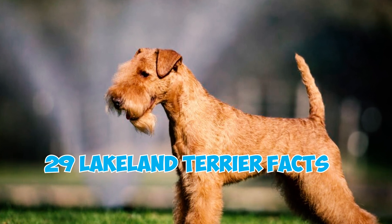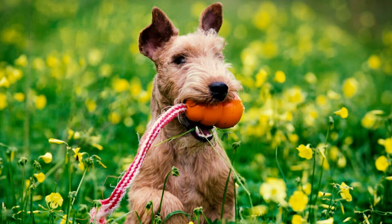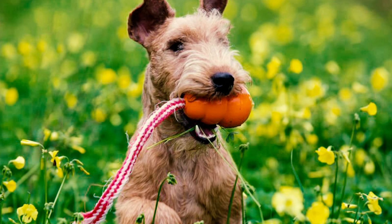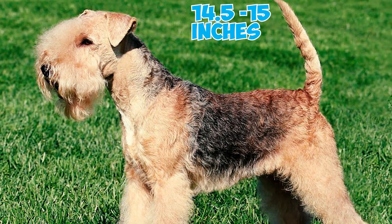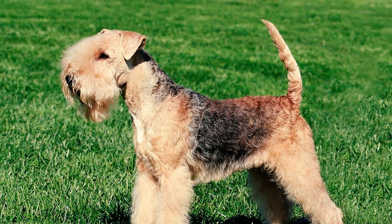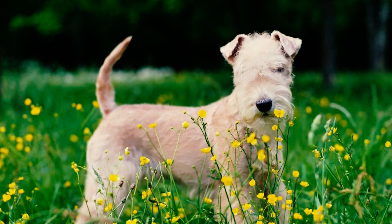29 Lakeland Terrier facts every owner should know. Number one: a spirited and lively big dog in a small package. The Lakeland Terrier embodies a square and robust build. Male Lakelands stand between 14.5 and 15 inches tall and weigh around 17 pounds, while females are slightly smaller in size.